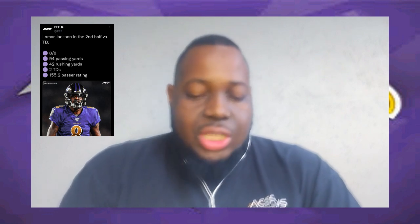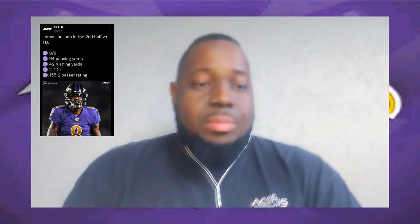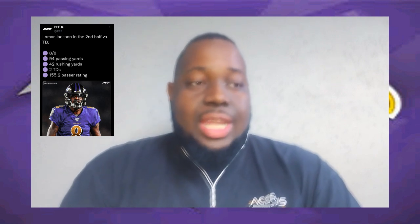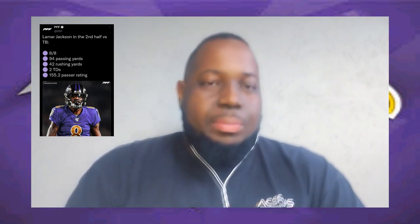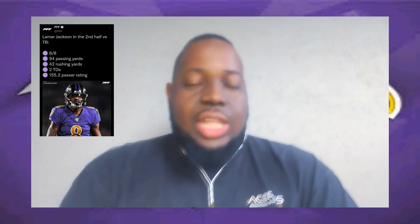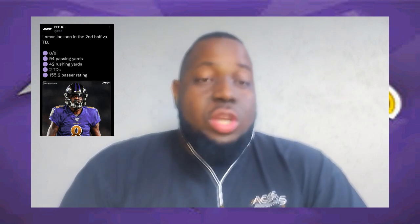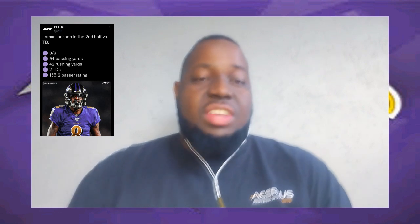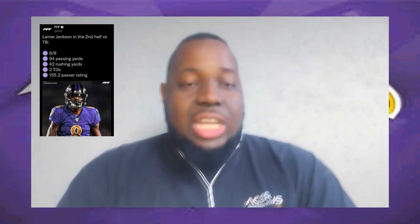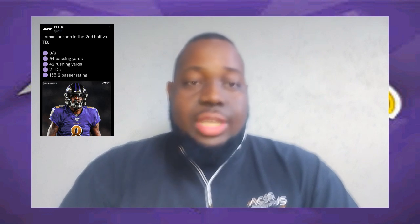Last but not least, the ageless wonder Justin Houston. He's been off a couple weeks, maybe he's fresh, but he hasn't missed a beat. He might have had back-to-back sacks on Brady with all kinds of pressure. I don't know where this pass rush would be without Justin Houston these last couple weeks — he's been the driving force, everybody's feeding off of him. He is the Ravens' best pass rusher by a mile, lead dog in that room.